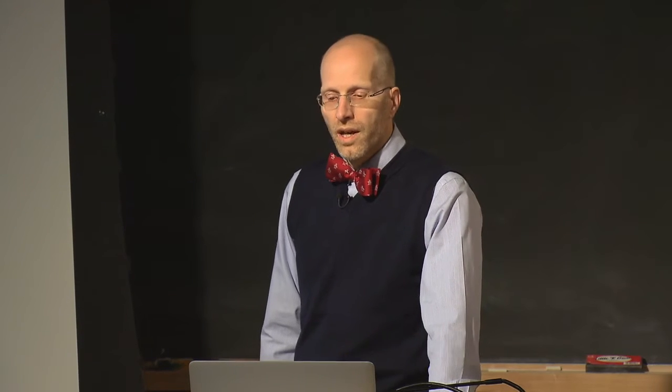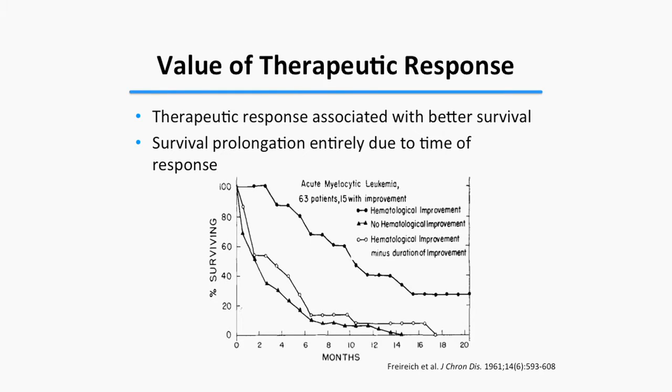Effective chemotherapy drugs became available for AML in the late 1940s, and it was quickly recognized that achieving a response is beneficial. One of the early landmark studies from the 1960s investigated about 60 leukemia patients, simply assessing the relationship between therapeutic response and survival. As expected, patients with improvement in blood counts or marrow involvement survived longer than those with no change.